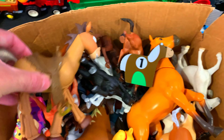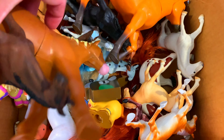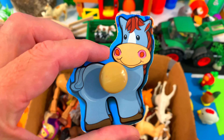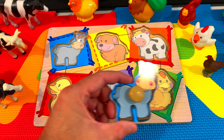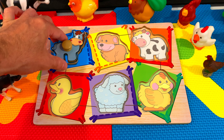Wow, so many horses! Let's see if we can find the horse puzzle piece in this box of horses. I think I see it down here at the bottom. Look, right here! It's a horse! Do you see where the horse goes? Here! Great job!